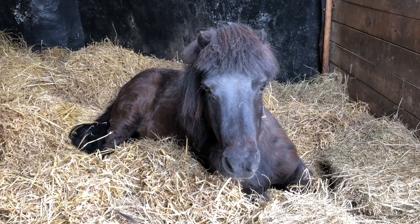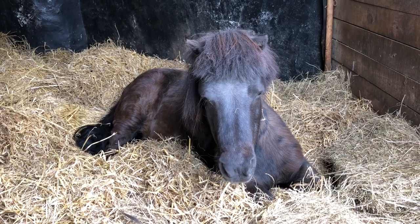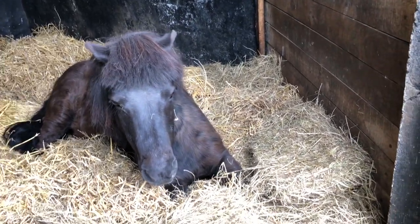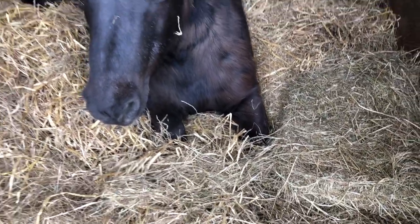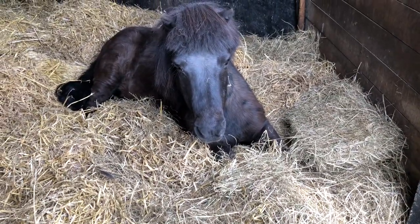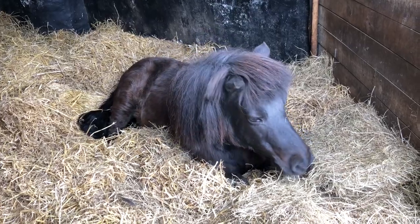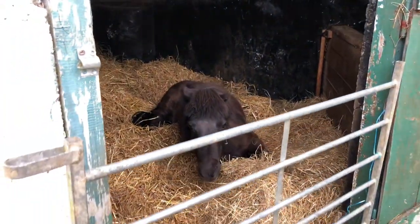Little Miss has settled down very happily in her straw bedding, very comfortable off her legs. She has her legs stretched out in front of her in the straw. She's very uncomfortable standing. Okay, we're gonna leave you be. Don't get up. We're gonna leave you be. See you later.